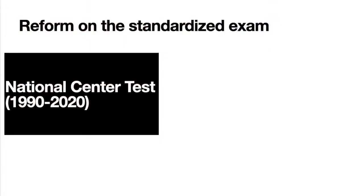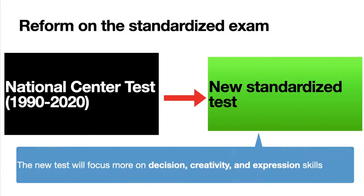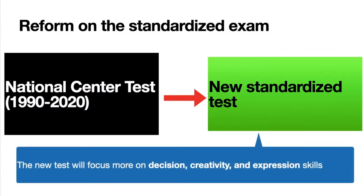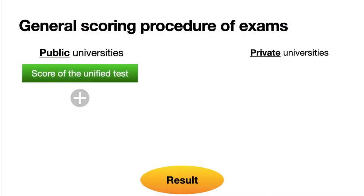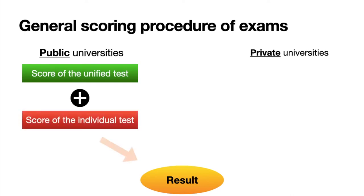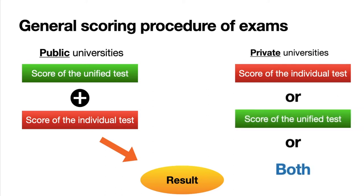In Japan, there are standardized tests for university admissions, like the SAT in the US — it used to be called the National Center test. However, the National Center for University Entrance Examination announced a huge reform on previous tests, to focus more on decision-making, creativity, and expression skills. This test is used mainly for public university admissions, and applicants are evaluated by a score from the unified test and other tests held individually by each university. Now many private universities also accept scores from standardized tests.